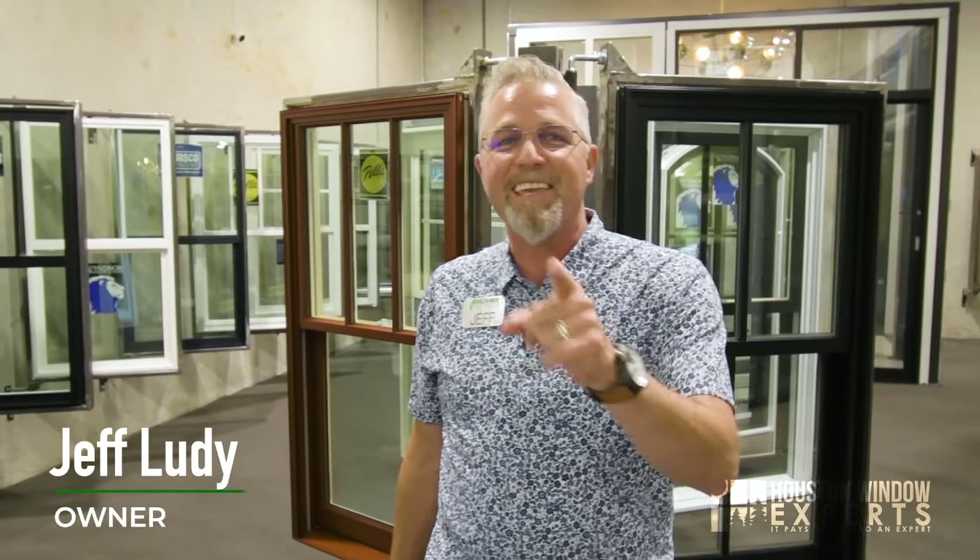Hi, I'm Jeff Ludie, the founder and owner of Houston Window Experts, and I want to say thank you so much for watching this video today.